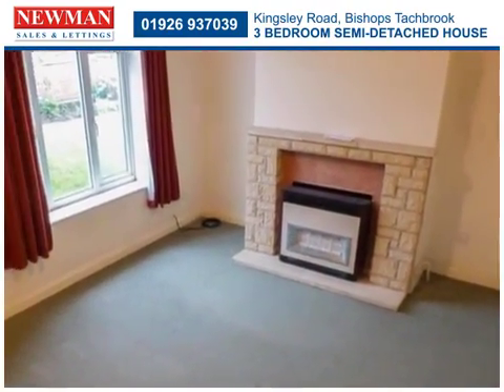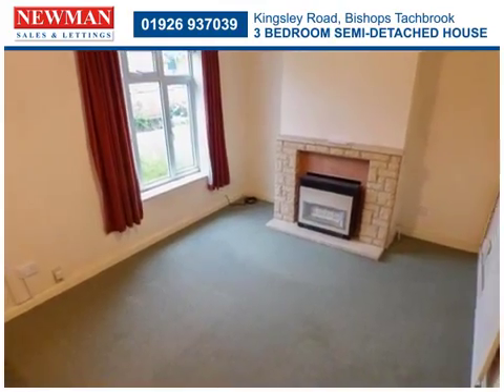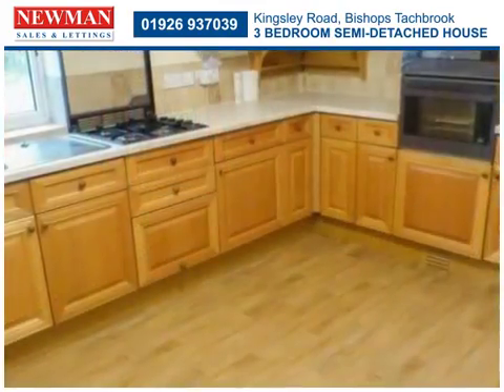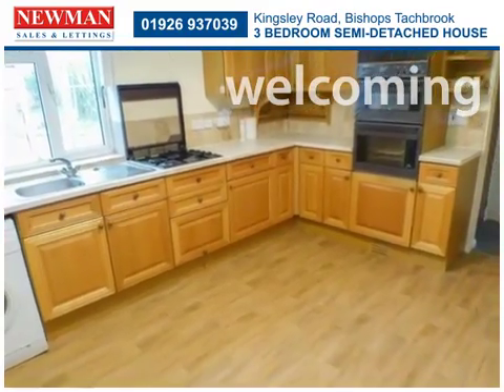Making the most of light and space, the lounge is comfortable and welcoming. With a range of wall and base units, the well-fitted kitchen has space for a dining table and chairs.